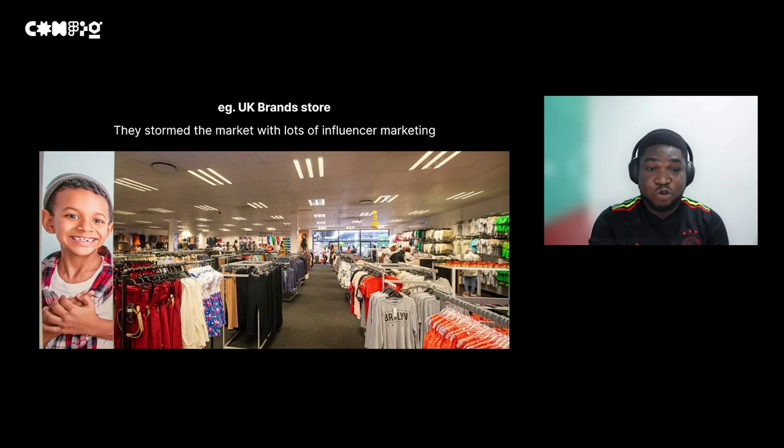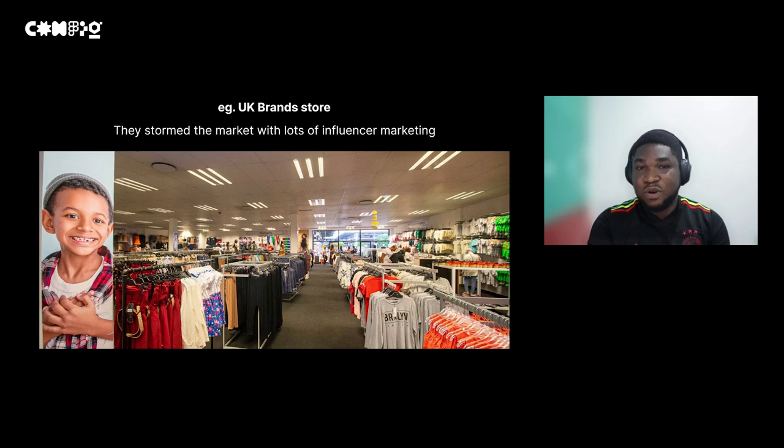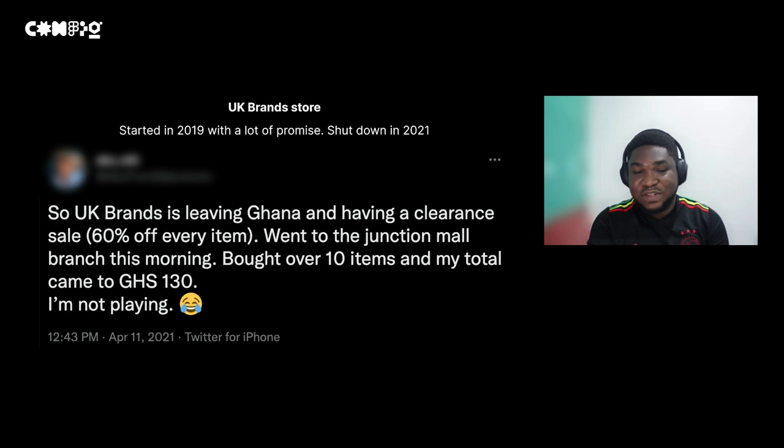One example that falls into this category is UK Brand Store. They came to Ghana in 2019 with lots of hype and influencer marketing — they were at events, bringing people for interviews. After a while, they had to close down because patronage was not as much as expected. They really didn't think about the demographic that would most likely like the product. Most of those following them were just doing it for advertisement money. When leaving, they did a 60% off every item.